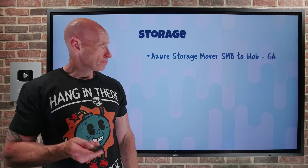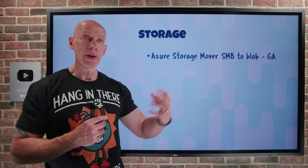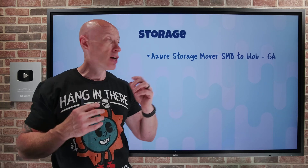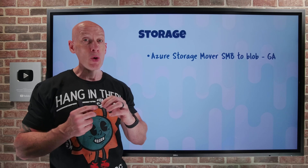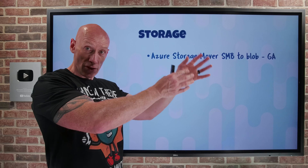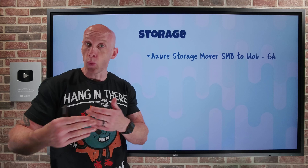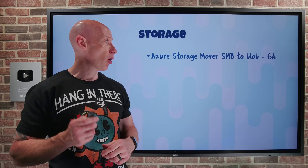On the storage side, the Azure Storage Mover solution can now move from your SMB file shares, wherever they may be on premises, to Azure Blob containers. Previously, you could move NFS shares to Blob and SMB shares to Azure Files only. Now you get the additional flexibility to take content from an SMB share — for example, on a Windows Server on-prem — and actually migrate it into Azure Blob.